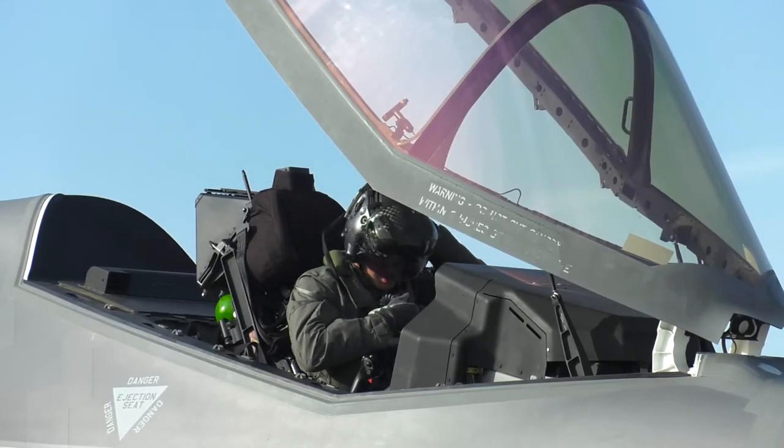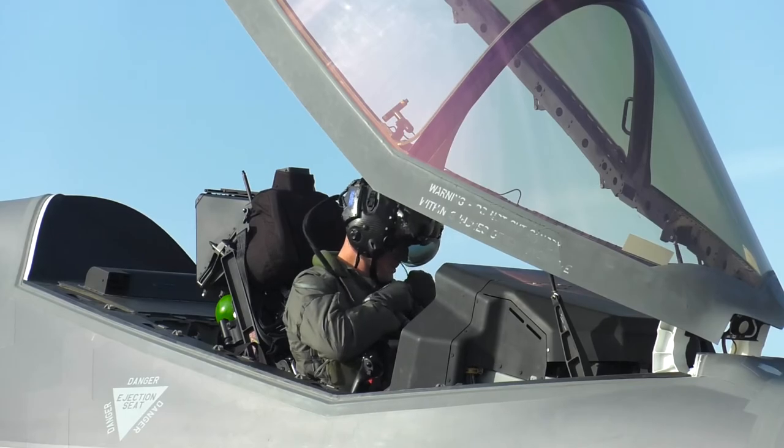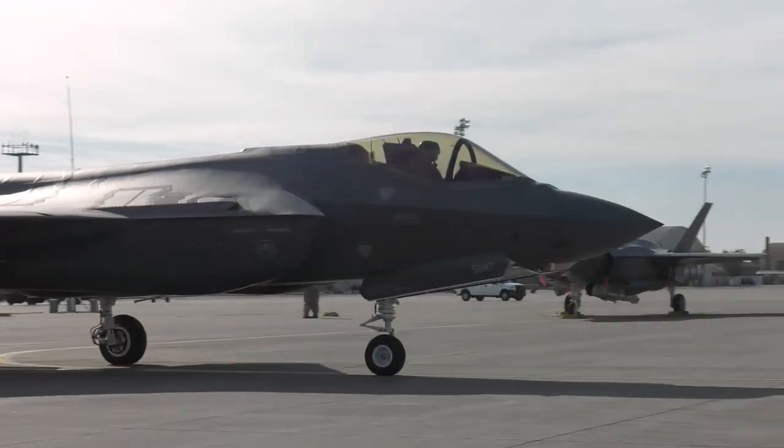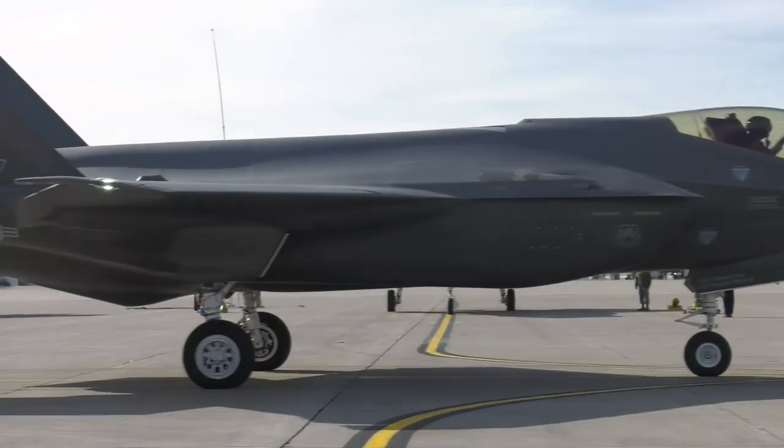After completing the B course, the pilots are fully capable of operating the fifth generation aircraft. It's a great opportunity not only for the instructors, but now for the students, so they get ready to go to their first combat squadron, ready to be deployed the next day.